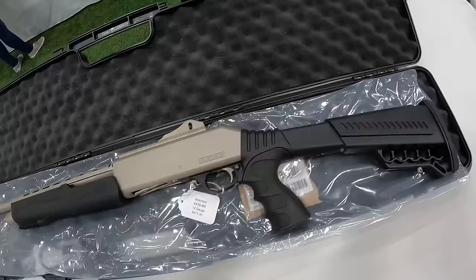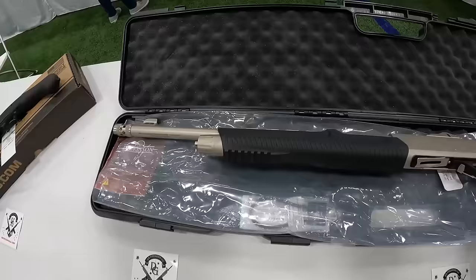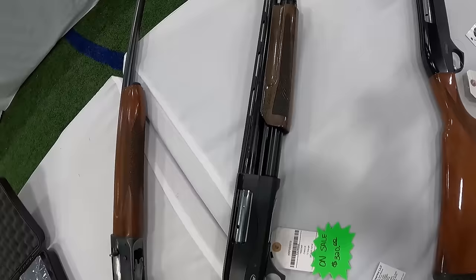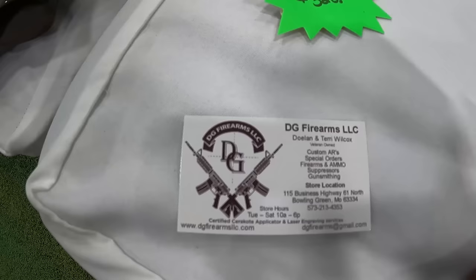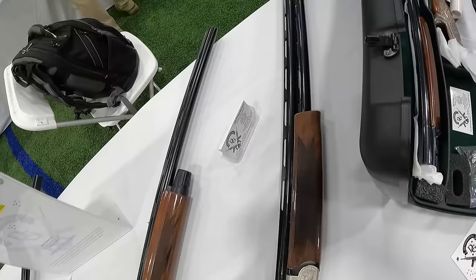We've got the Dickinson XX3D M2 12-gauge — a good-looking 12-gauge for $275. I don't know much about Dickinson. We've got the Remington Sportsman 12-gauge used running $700. We've got a TriStar Cobra 3 12-gauge, 20-inch barrel, $320. Right here, if you're interested in these tables, that's DG Firearms — you can pause and take a look. Another TriStar Cobra used running $300 on that 20-gauge. And an over-under Upland Hunter used running $400.